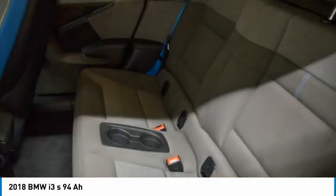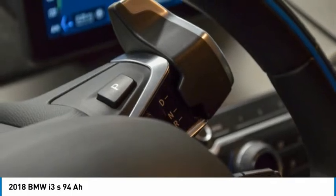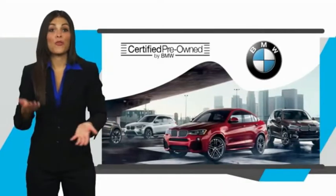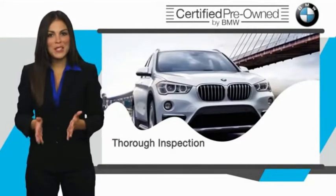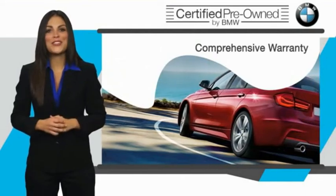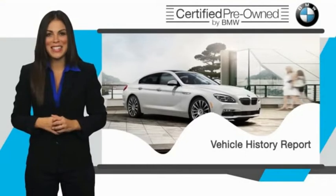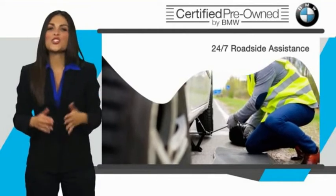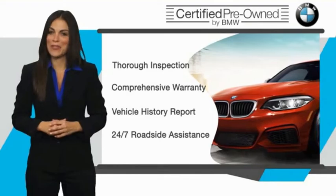Take this vehicle for a spin and see why so many shoppers are now proud owners. To be eligible for the Certified Pre-Owned Vehicle Program, a BMW must pass a thorough inspection by factory-trained technicians. Stop into your local BMW dealer today and ask to see the BMW Certified Pre-Owned Inspection Checklist. It is your assurance that the pre-owned BMW you are purchasing retains the quality, reliability, and overall pleasure that BMW owners have come to expect.